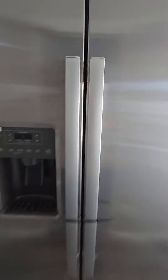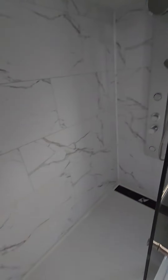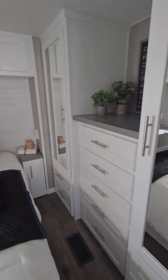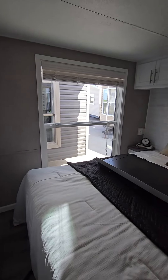Huge refrigerator. And then the bathroom and the shower — oh my word. There is washer and dryer hookups in this one. Bedroom, lots of storage, beautiful shiplap wall, king size bed, lots of light, which is so nice.